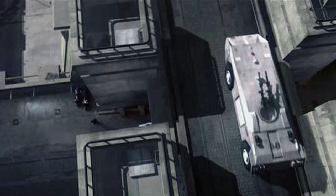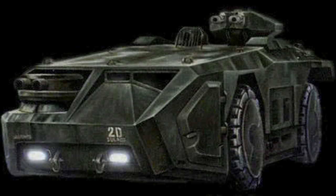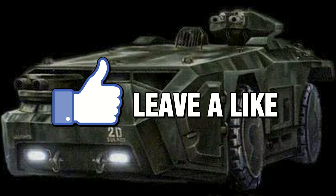So what did you think of the APC vehicle? Would you like to see it again in a movie? Put your thoughts in the comments section. If you enjoyed this video, then subscribe to see more content around the Alien and Predator universe.